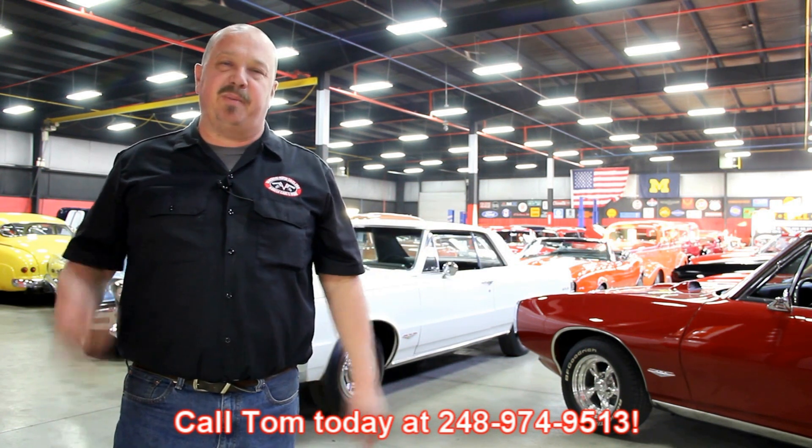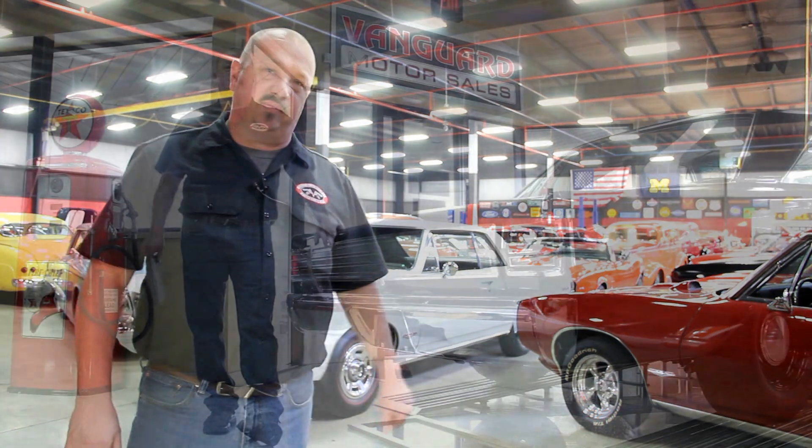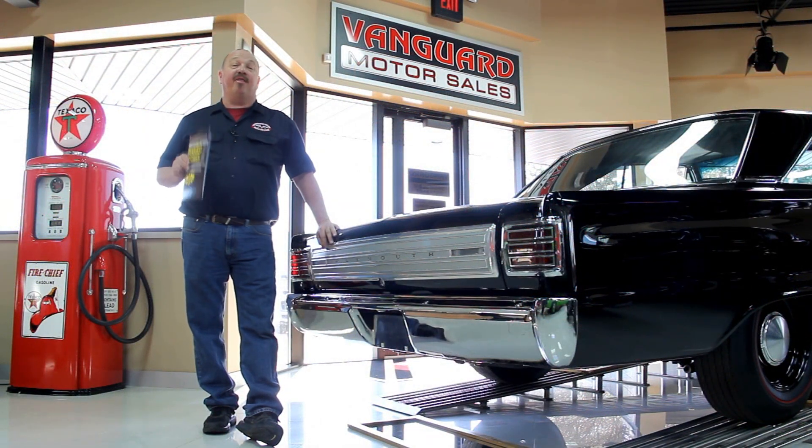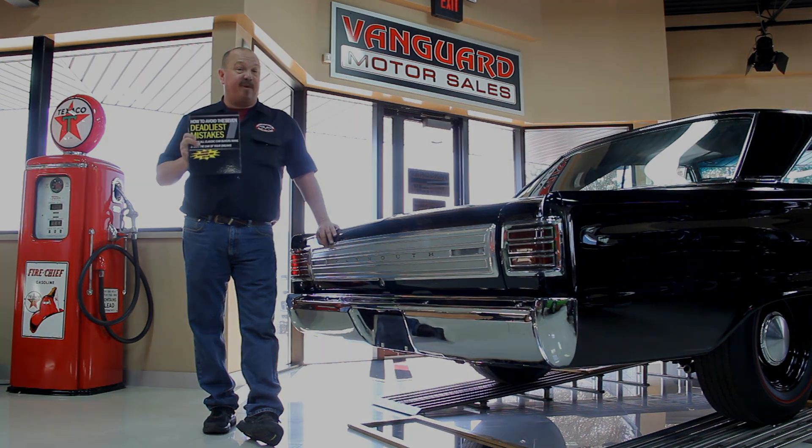We encourage you to come visit us here at Vanguard. If you're from out of town, flying to Detroit Metro Airport, call Tom at 248-974-9513. We can send somebody down to the airport to pick you up — it's only about a 20-minute ride. We're right here in Plymouth, Michigan. After buying thousands of cars and talking to thousands of people, we've developed the seven deadliest mistakes to buying a muscle car online at ClassicCarBuyingSecrets.com. You can download it free — it's some good information.